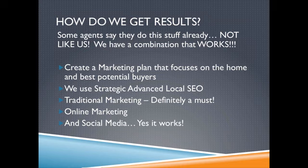Now, what do we do that gets results? I've talked to a couple of agents about our program, and they say they're already doing that, not interested. But then I take a look at their website, and they have properties there that have been listed longer than four weeks. They have properties that have expired. We don't. We have a 100% effective rate in selling homes. We create marketing plans that focus on these homes. We have strategic, advanced, localized SEO. We do traditional marketing, online marketing, and yes, social media, because it all works.